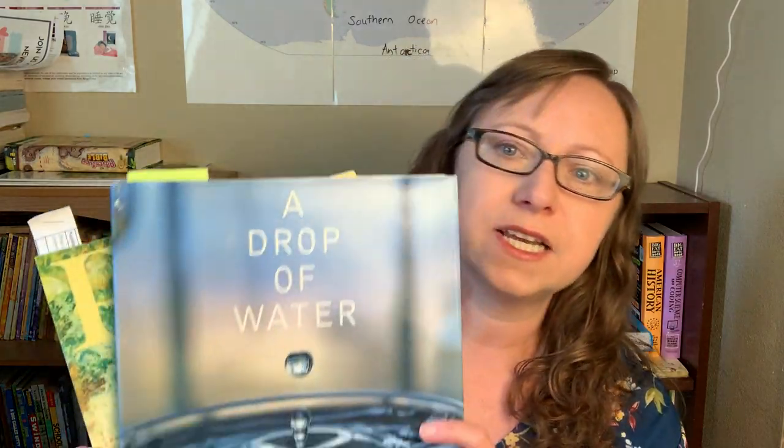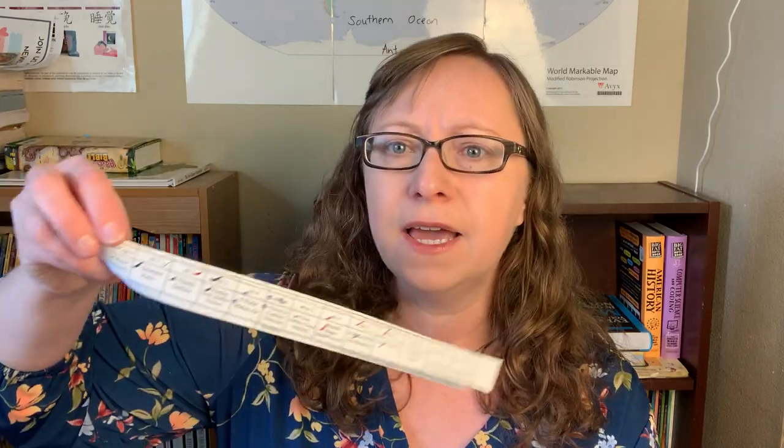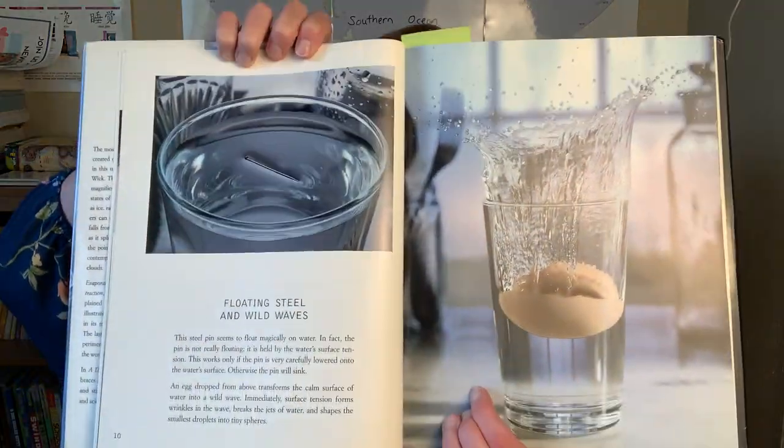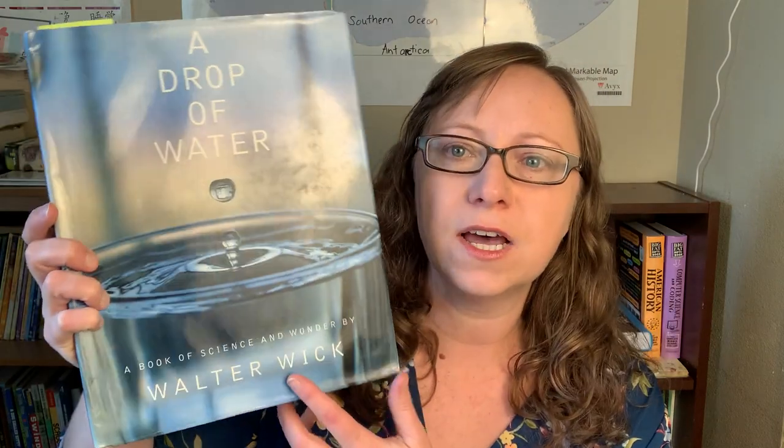Next I have two books: A Drop of Water and Pagoo. We've been using these all year with the Ambleside Online Schedule — I printed it off and have a little guide telling me what to read each time. We're on Chapter 10, so probably not even halfway through; I'll need to speed this up to finish it this year. A Drop of Water is really fun — we only read about a page each time, and it's about different aspects of water, sometimes with different experiments. It's very beautiful; Walter Wick does a lot of books like this, sort of science-y.